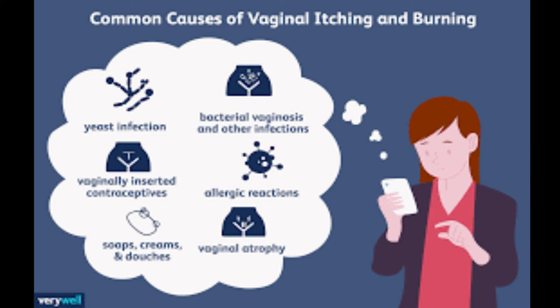It can be caused by dryness of your vagina, chemical irritants like scented soap or detergent, yeast infection, bacterial vaginosis, or sexually transmitted diseases like gonorrhea and chlamydia — all of those things can cause vaginal itching.